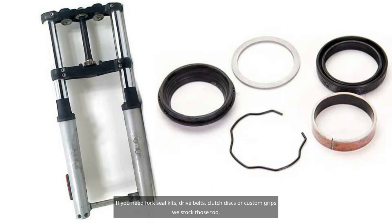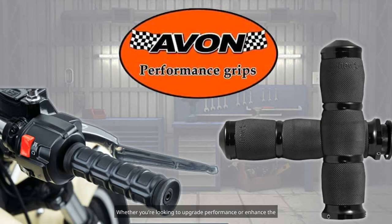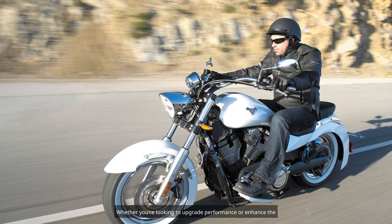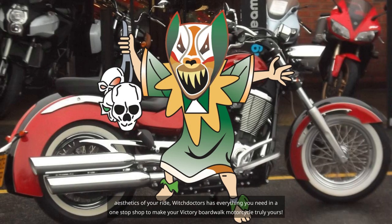If you need fork seal kits, drive belts, clutch discs, or custom grips, we stock those too. Whether you're looking to upgrade performance or enhance the aesthetics of your ride, WitchDoctors has everything you need in a one-stop shop to make your Victory Boardwalk motorcycle truly yours.